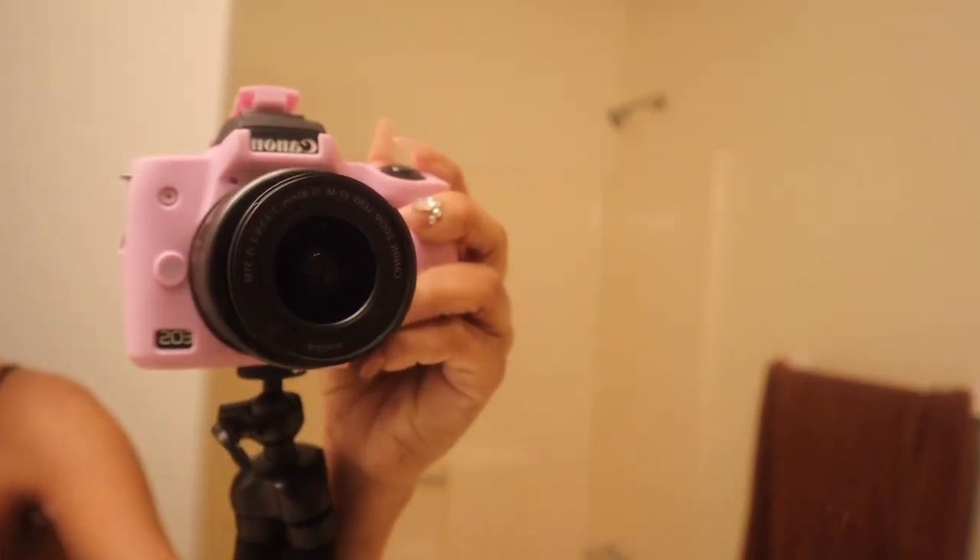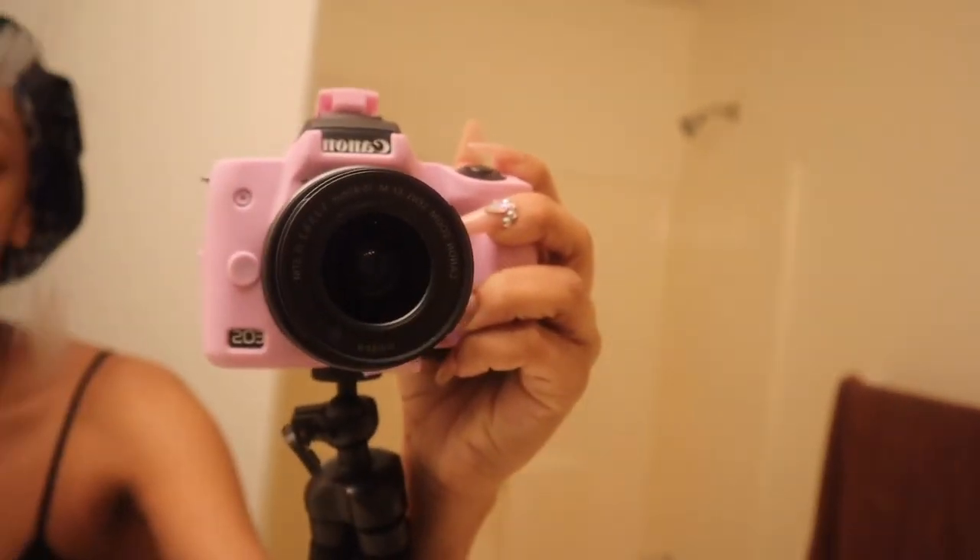Isn't this case so cute? I love it. Got it off Amazon. Get you one!